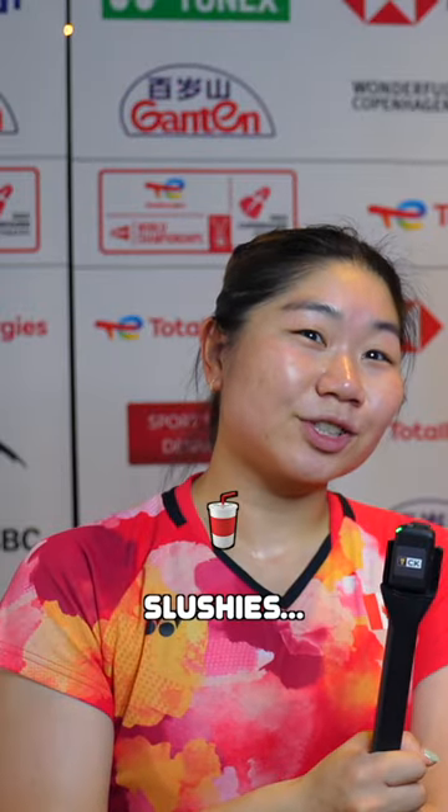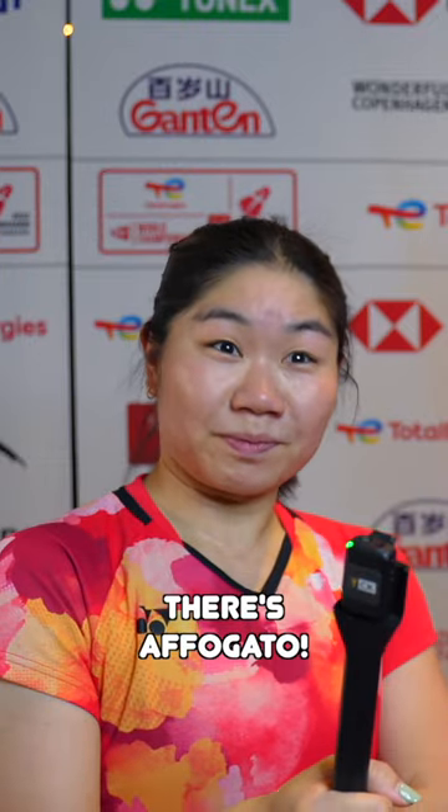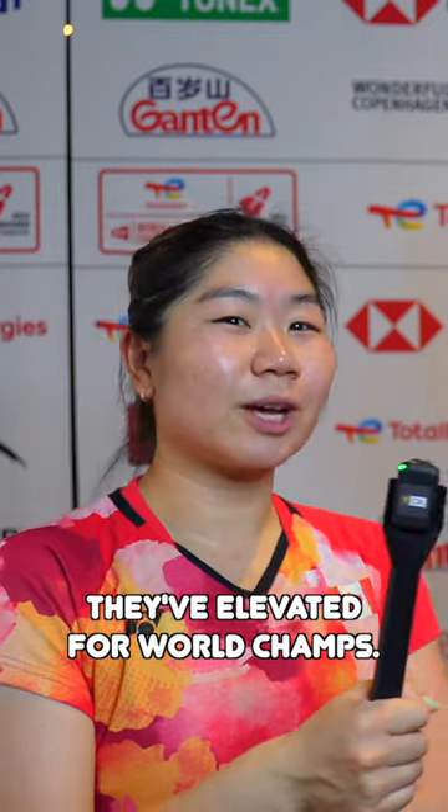There's also raspberry slushies, there's a Coca-Cola slushie, there's avocado. Wow, that's fancy. They've elevated it. Bananas and oranges — welcome to the next level.